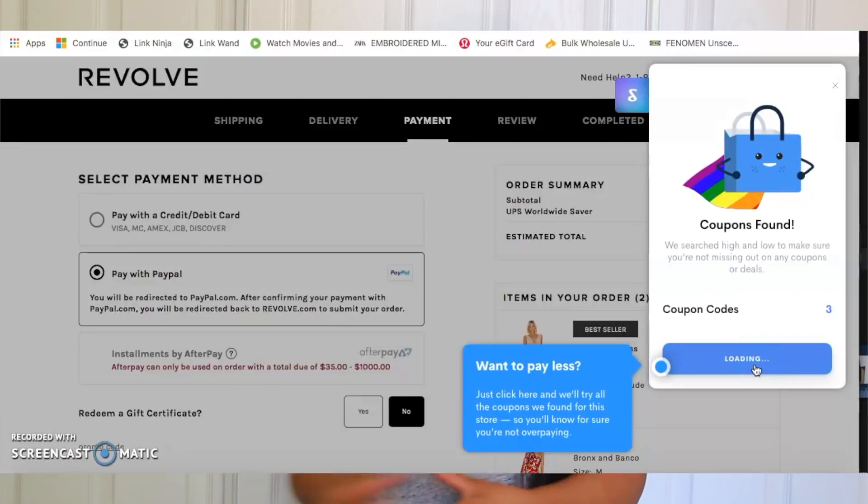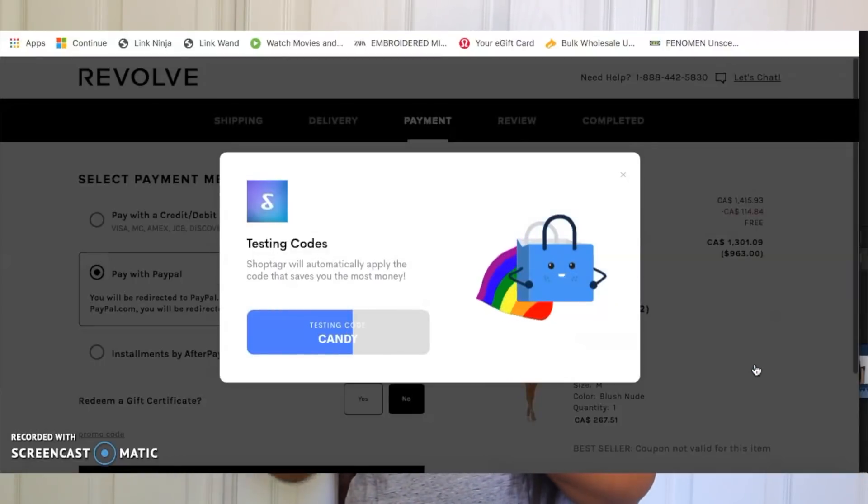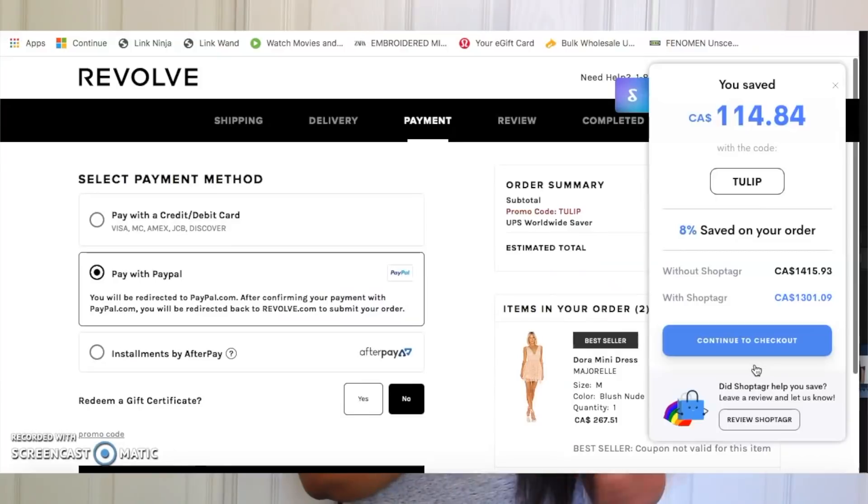ShopTagger has also added an amazing new feature that saves you even more money. The widget runs through all the coupon codes it knows for the specific website you're shopping on during checkout, and it applies the best valid one to your order. If no codes work, it tells you that you've got the best price. I've saved an extra 10, 15, even 25% on codes I never would have found myself. I'll leave the download link in the description bar.